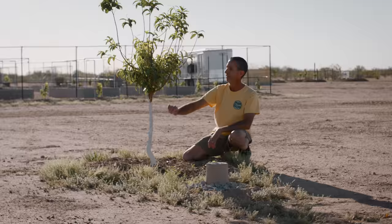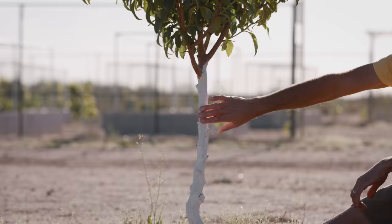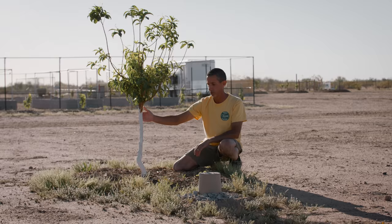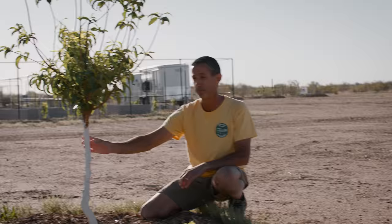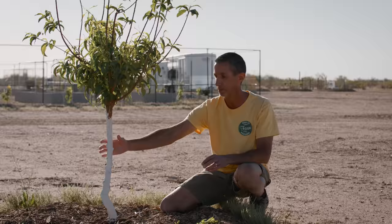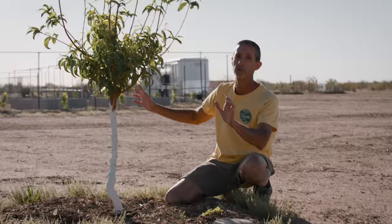You'll see that we have this painted white. Everybody always asks us why the white paint. The main reason is we're trying to protect this trunk from sunburn. We have intense, dry sun and it'll actually burn the trunk and potentially kill the tree. So this white tree trunk paint that we buy from Home Depot will keep the trunk protected until the tree has a big enough canopy and can protect the trunk on its own. A couple of years from now when these are big, beautiful, massive trees, we won't paint those trunks anymore.